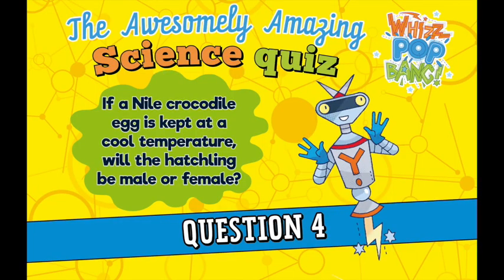Question number four. If a Nile crocodile egg is kept at a cool temperature, will the hatchling be male or female? Question number five. Where do rabbits live? In nests, in dens, or in burrows?